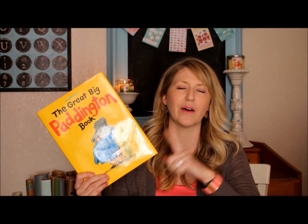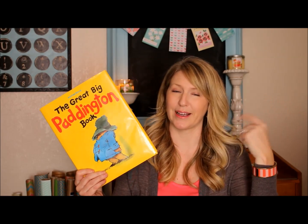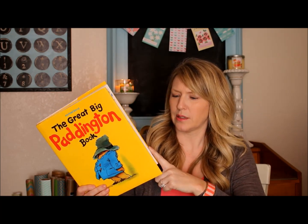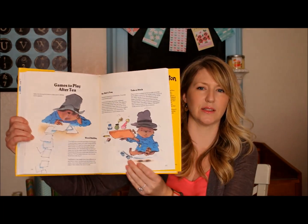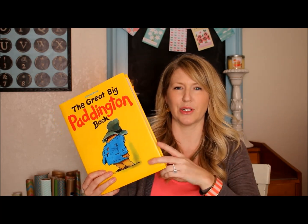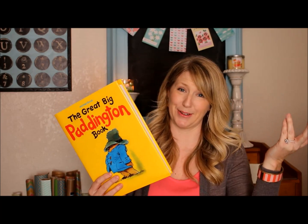If you haven't seen the Paddington movie in theaters, I really enjoyed it personally — we've actually been to see it twice and we're going to get it when it comes out on DVD. The book was put together in Great Britain and it's from the 70s. He's just the sweetest little bear. This was a great find and it could be used at the birthday party — I could give it to her but it might more likely be used for decor. I think we're going to head in the Paddington direction.